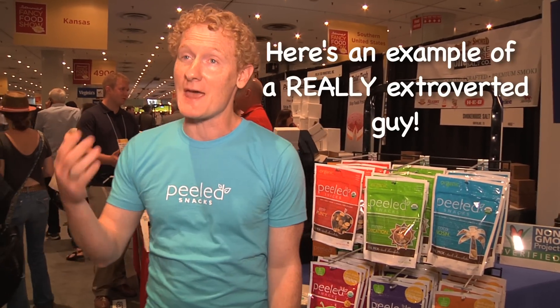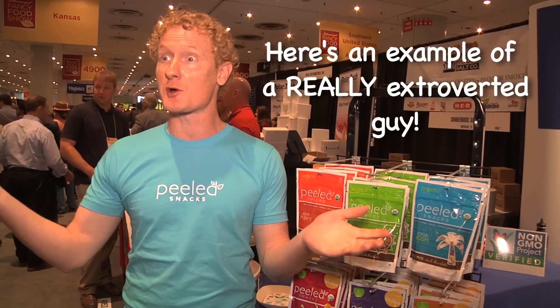Feed people and make them taste your product. You need somebody in that booth who is extroverted enough to go out and talk to people. Hi, my name is Ian Keller, I'm the head of sales of Peeled Snacks right here in New York City — the place to learn about the food industry. Bring them into the booth and try to understand what they do.